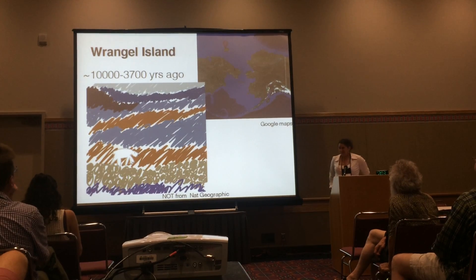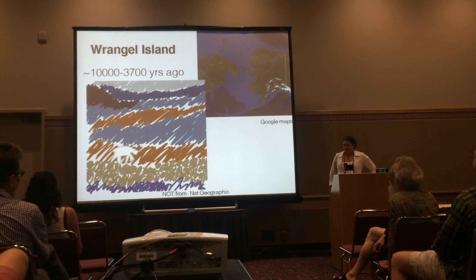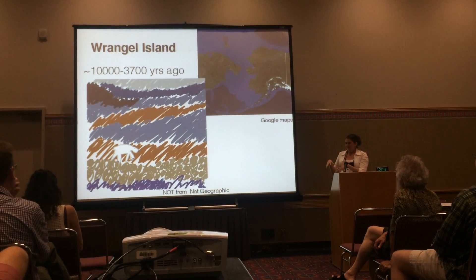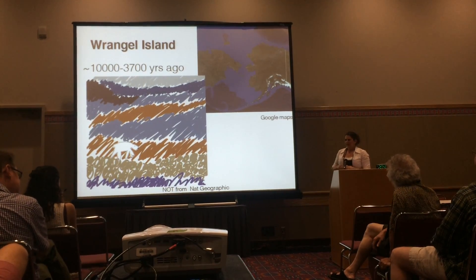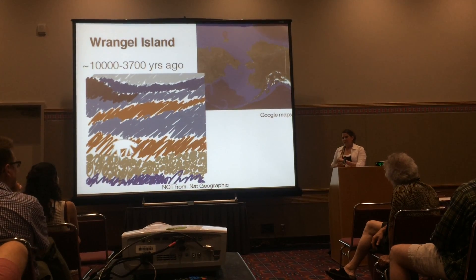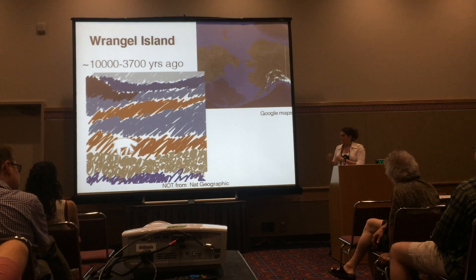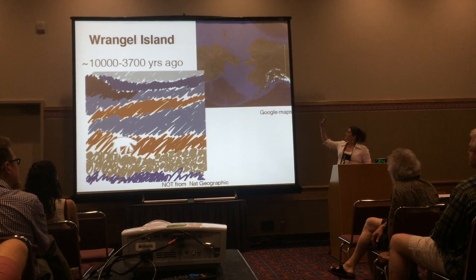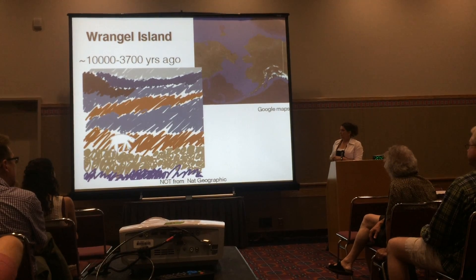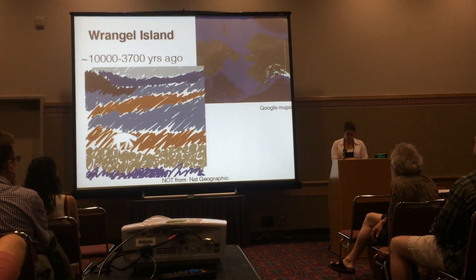Wrangell Island is a bleak and desolate place. It is covered with scrubby weeds, and arctic cyclones will come through, hit the island, and decimate all the plant life, so trees cannot grow there. That may not sound like the most awesome place to hang out for 6,000 years, but it was one of the reasons why the mammoths could still survive there — because trees couldn't grow up like they had on the plains on the mainland. And because it's in the high north arctic where it was very dangerous to sail, humans didn't reach there until 3,700 years ago, coincidentally around the time the mammoths went extinct.